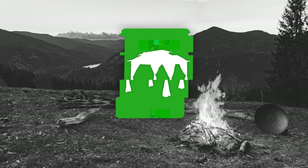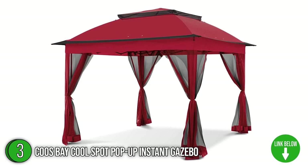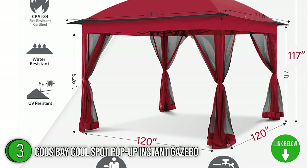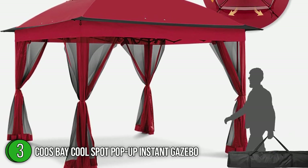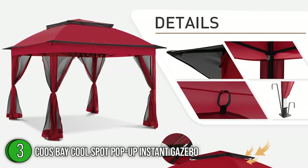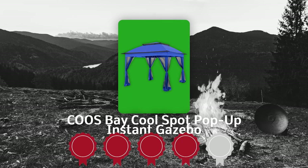The third best gazebo on our list is the Kuz Baby Cool Spot Pop-Up Instant Gazebo. This pop-up gazebo provides 121 square feet of coverage with plenty of room for six people. It weighs 36 pounds and has dimensions of 120 by 120 by 117 inches, which makes it portable and easier to transport. Not to mention, it is manufactured by a leading company that provides you with safe, hassle-free, and high-quality products. Trustedshoppingguide.com has awarded the Kuz Baby Cool Spot Pop-Up Instant Gazebo a 4-badge rating.